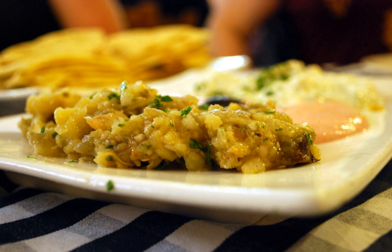Similar to baba ganoush is another Levantine dish, mutabal, which also includes mashed cooked aubergines and tahini, mixed with salt, pepper, olive oil, and inar seeds. Mutabal is sometimes said to be a spicier version of baba ganoush.